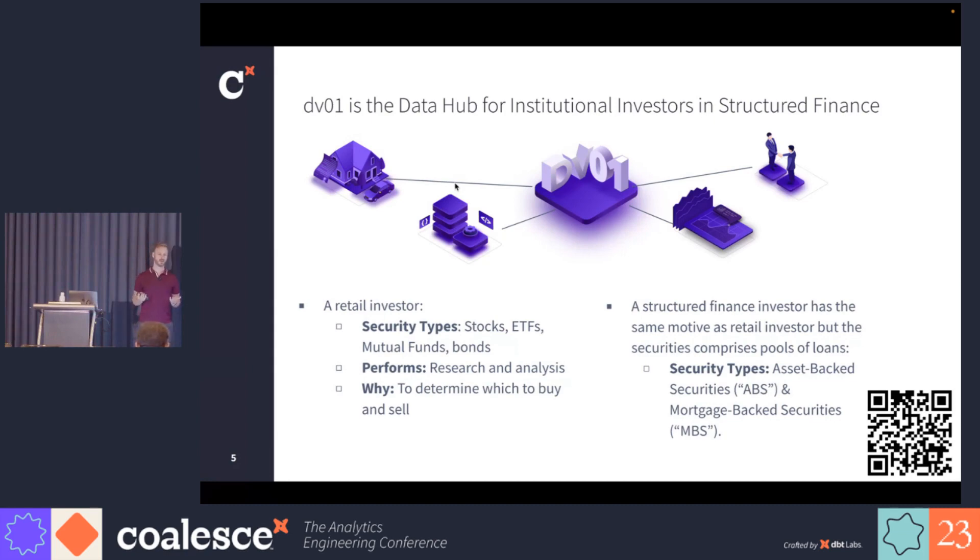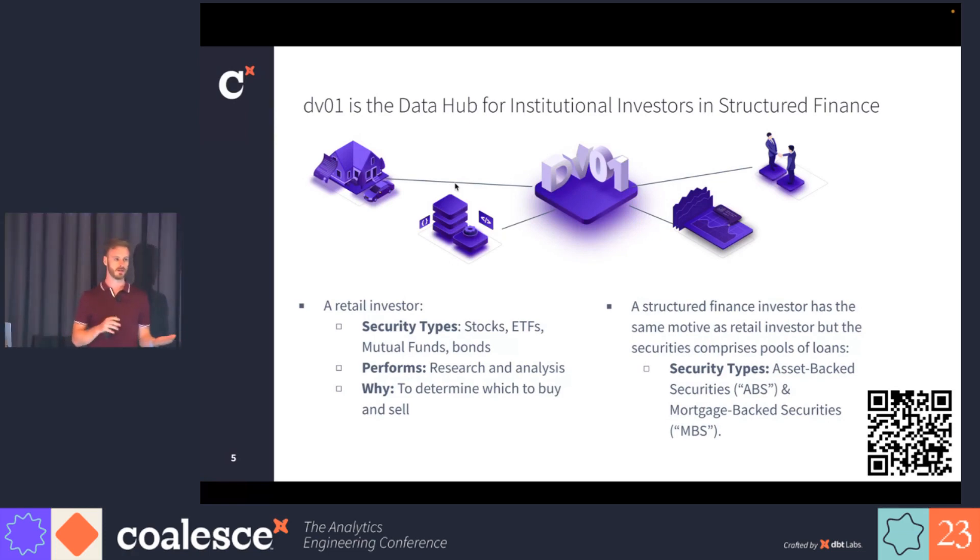This is asset-backed securities, the most famous of which is mortgage-backed securities. Investors in this space are all large institutional investors, and we provide them a platform to view and analyze these different bonds. Underlying these assets are pools of thousands, hundreds of thousands of loans, so we wrangle all that data and give a very granular view into what are the holdings underneath those financial securities.